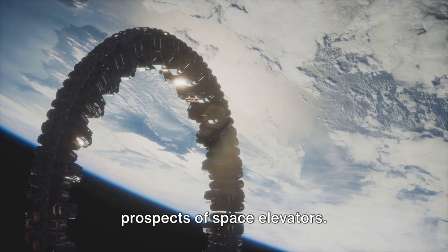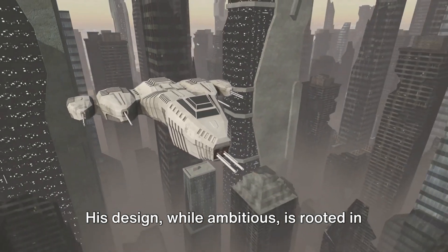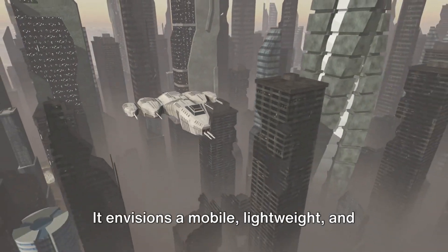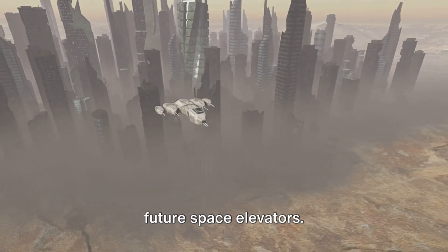Yet Hughes is bullish about the prospects of space elevators. His design, while ambitious, is rooted in scientific feasibility. It envisions a mobile, lightweight, and safe system that could be a blueprint for future space elevators.